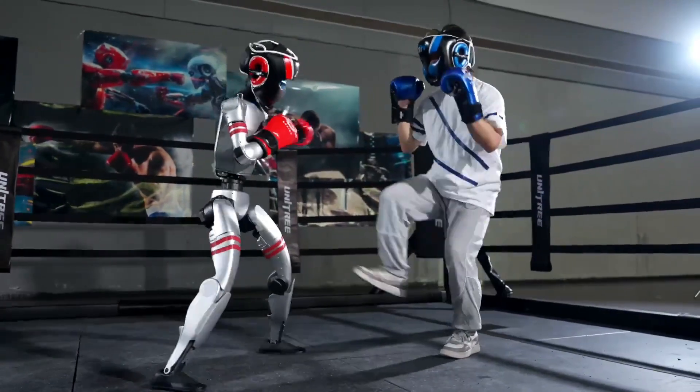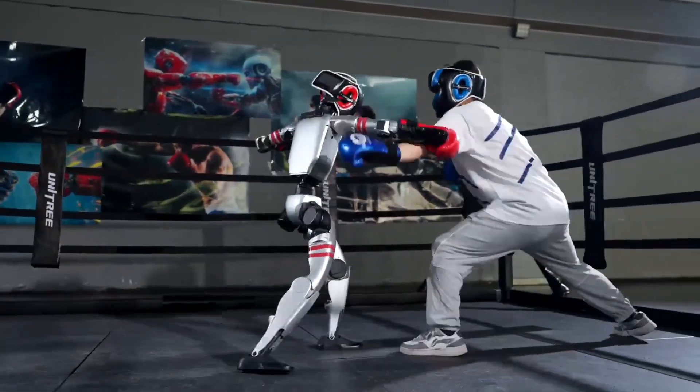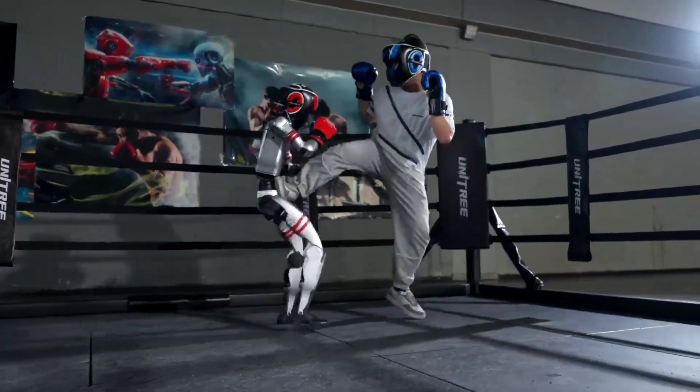They are even planning to livestream robot combat in the coming months. Imagine the implications of robots that can engage in this level of physical interaction. We're stepping into a new era that's been the stuff of science fiction until now.